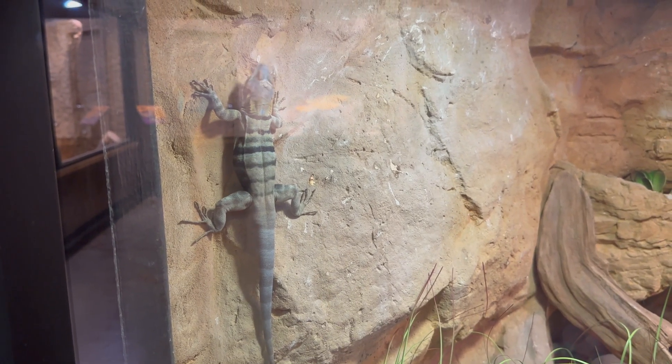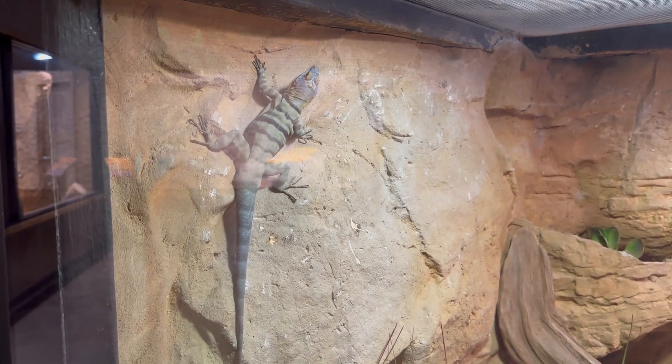This is a Baja blue rock lizard. The Baja blue rock lizard can grow to 18 inches long.